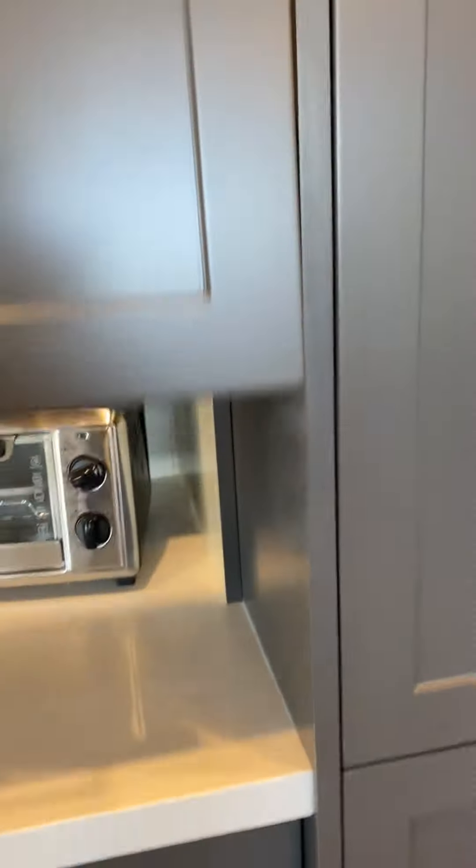This is their appliance garage, so I know what appliances they need. And this is gonna be their pantry. Like seriously? They need more places to put food?